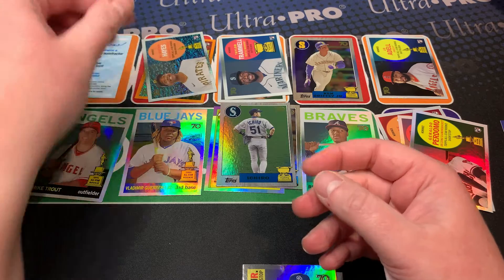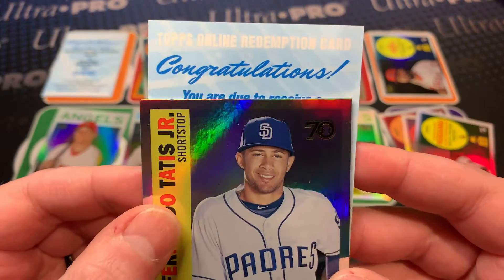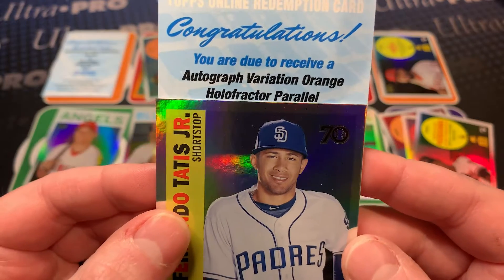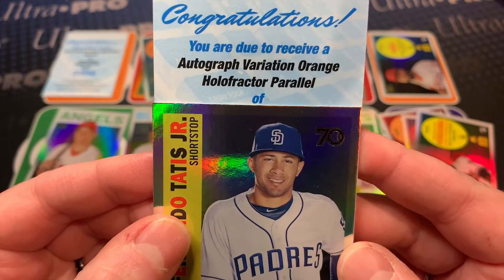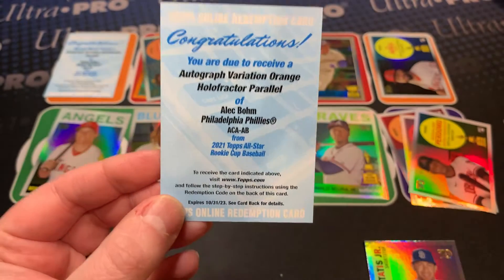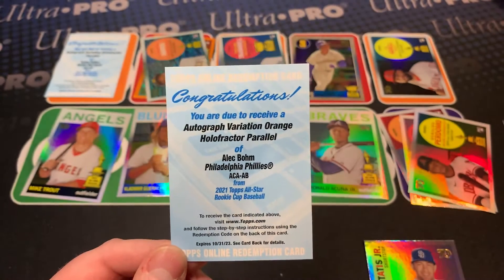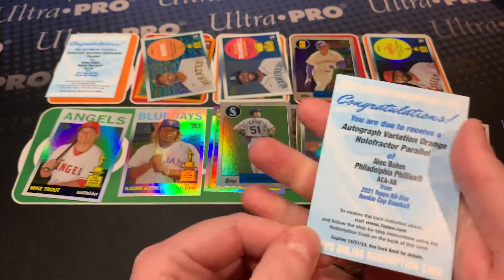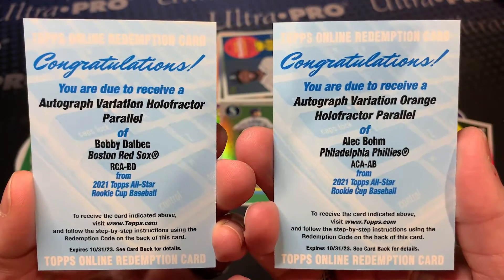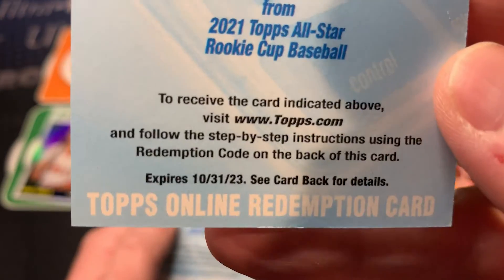That's probably just the base one. Here we go, let's see what we got - two for two! Autograph variation, orange hollow fracture. If this is Bobby Dalbec that's gonna be great - oh my goodness, I don't have an Alec Bohm autograph, and that is very very very nice! Unfortunately I'm sorry we don't have anything to show you today, but I'll be able to post these later. Just FYI, they expire in 2023, so get those redemptions in before then.